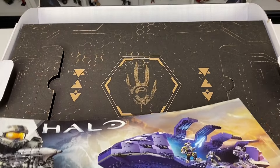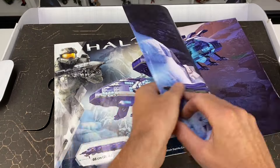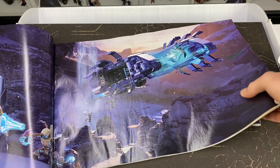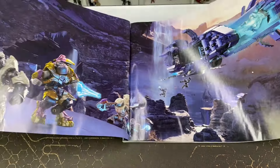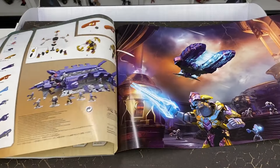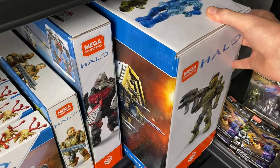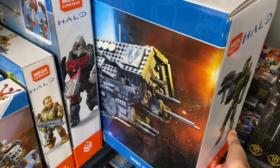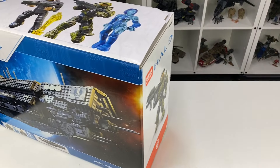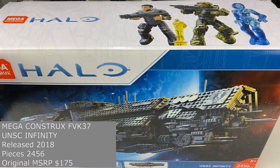I couldn't bring myself at the time to pay £350 for the Pelican Air Base, £400 for the Mammoth, or £600 for the Scarab or Forward Unto Dawn, which were all way above retail. So I opted to not buy any more Signature Series sets for another year until the UNSC Infinity came out and you could get that from retail. I then imported two of these sets from the States at retail for $175, and that became my second Signature Series set.